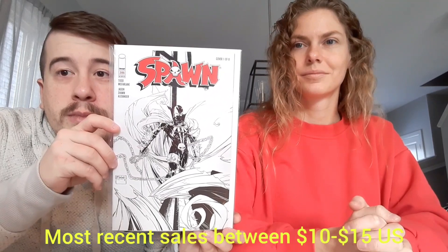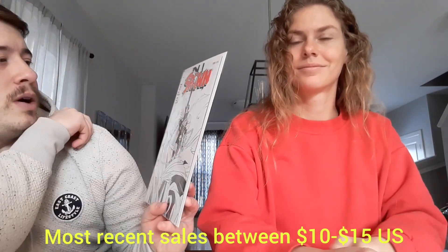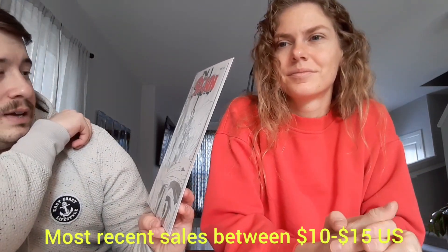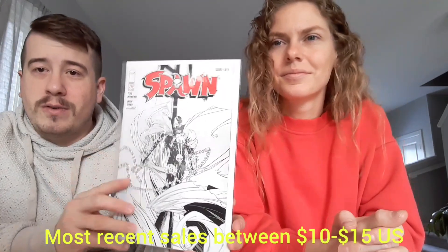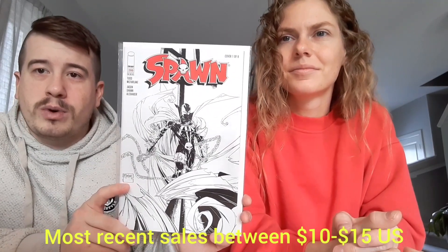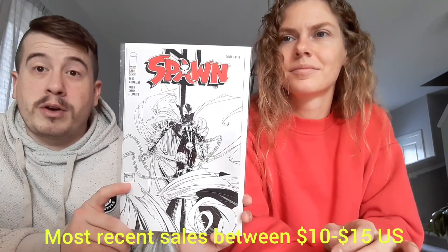Next up we have Spawn number 286, cover number one of eight. I know there was at one point Spawn had a low print run for a bunch of issues — I don't know if this is one of those. But there it is, and it's in gorgeous shape. Kind of a sketch variant there. Todd McFarlane — the Todd father — looks like he did the cover for this one. That's awesome.